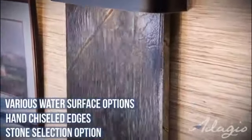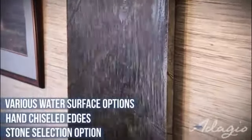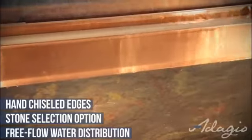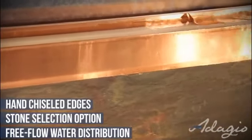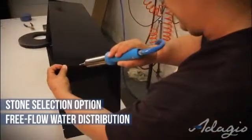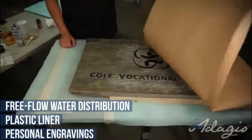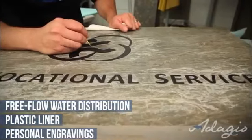Our custom stone selection option allows you to go online and choose your stone with the color and texture to match your decor. Our unique water distribution system will not clog, causing uneven water flow, and in the water reservoir our welded plastic liner is double tested to ensure against leaking. Personalize your water feature with an engraving or company logo.